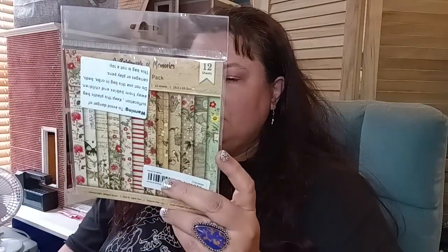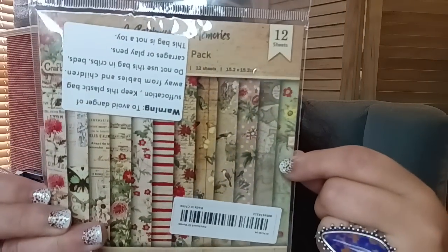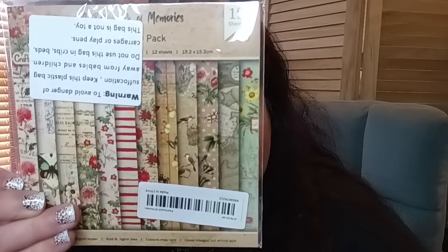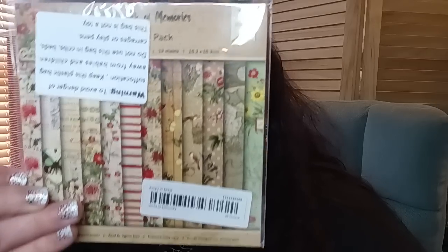This is the Farm Lavender Vintage Paper — 12-piece plaid lavender vintage paper. You can see all the pretty lavender designs. This was $1.69.